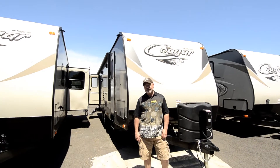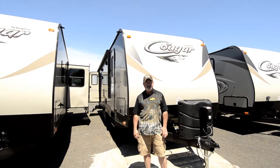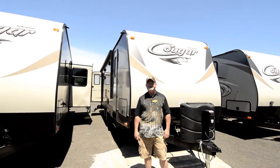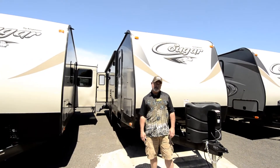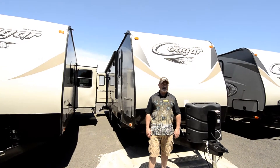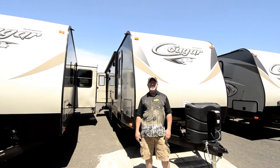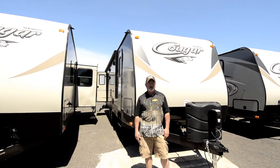These Cougars are built in Pendleton, Oregon. One of the things we really like about this company is that they have a local manufacturing facility here, so they're built in our area. Built for the Northwest — as a matter of fact, these are Northwest Edition models. They're insulated really well, zero-degree tested, so it's a trailer you can be comfortable taking out and using all year-round.